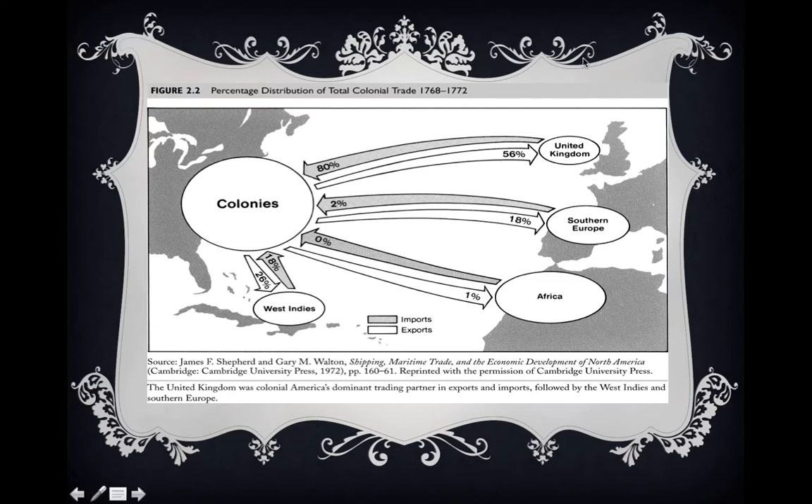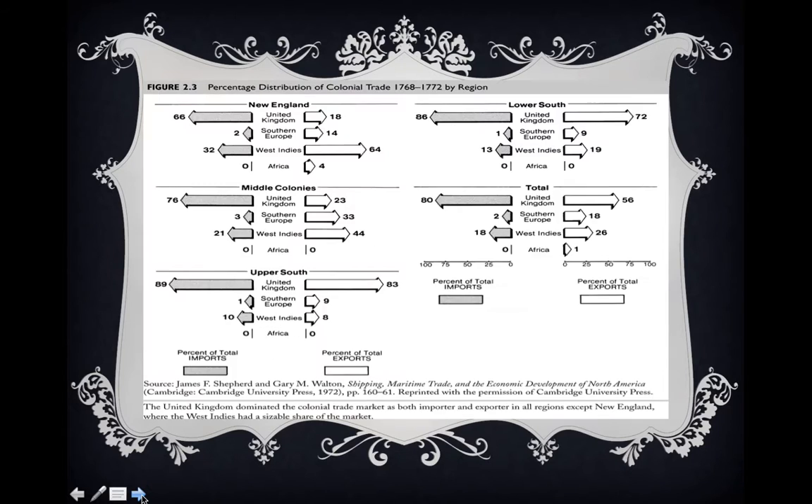Overall, if we take a look at the pattern of trade, the most important trading partner of the colonies by far is the United Kingdom, the second most important is the West Indies, and the third most important is Southern Europe. Now that we see this overall pattern of trade, let's break down by the individual regions of the colonies.